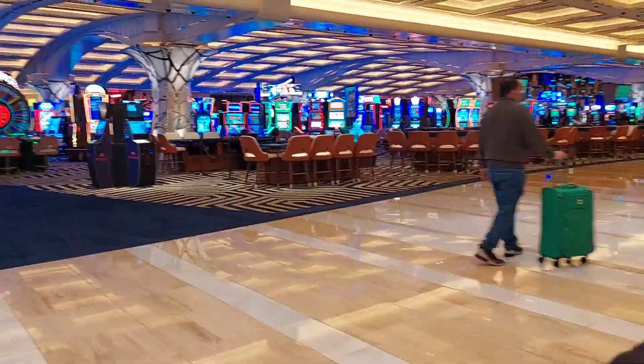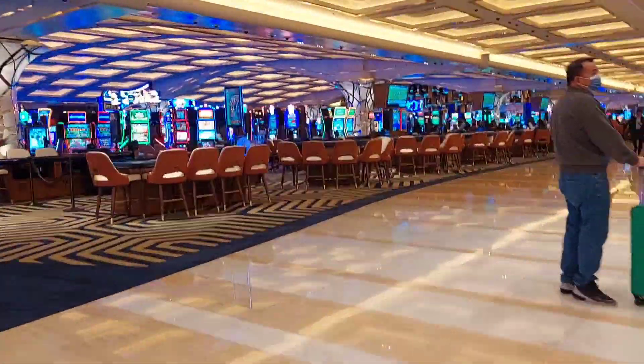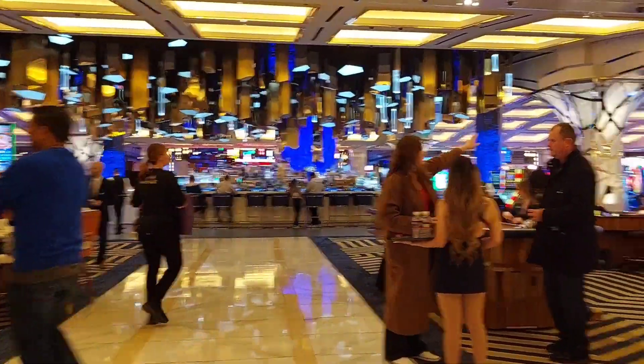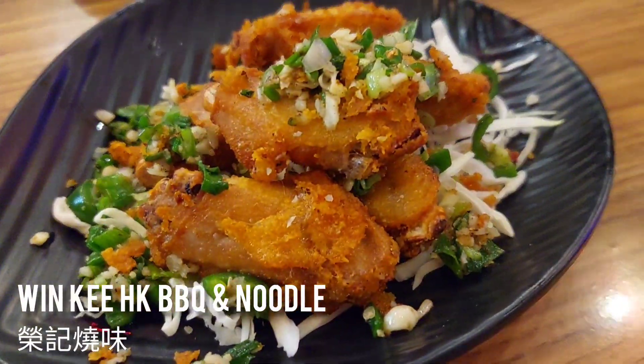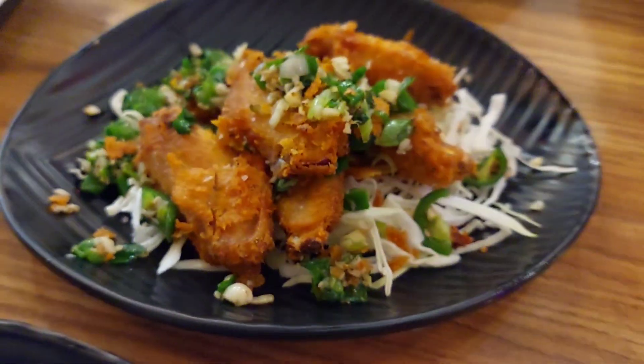This is the casino area downstairs. This is where we went for our first meal in Las Vegas.